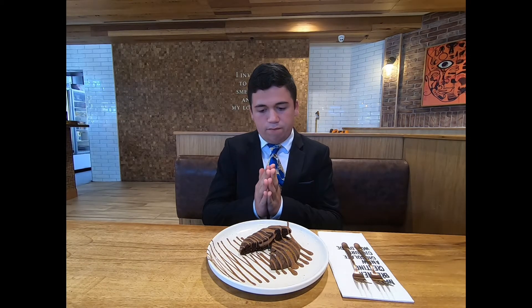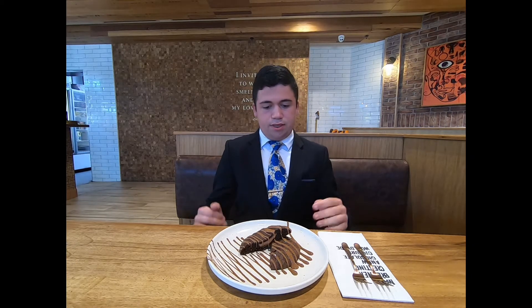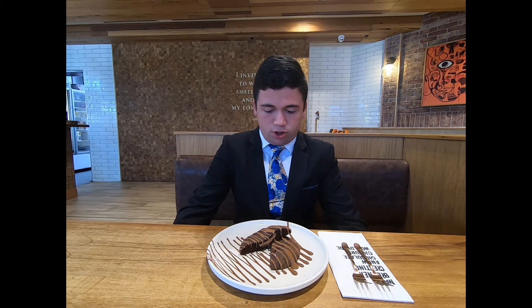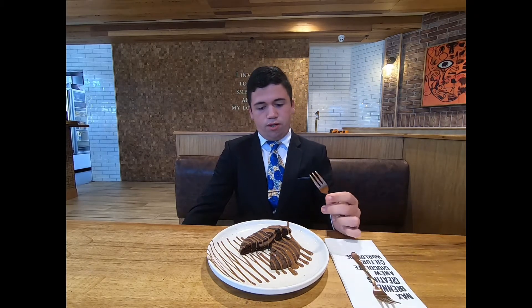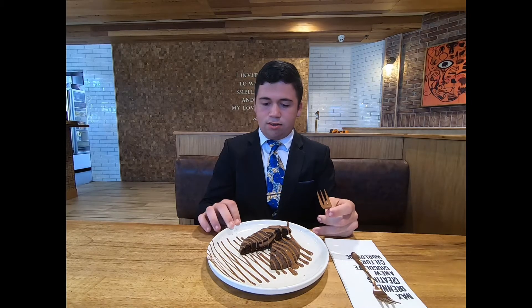Hello boys and girls, ladies and gentlemen, welcome back to another video. Today I will be doing a food review at Max Brenner. We will be trying out the Amsterdam cookies — a milk chocolate Amsterdam cookie, which sounds pretty fancy. It costs $4.95 and I'm certainly looking forward to this food review, so let's try it out.